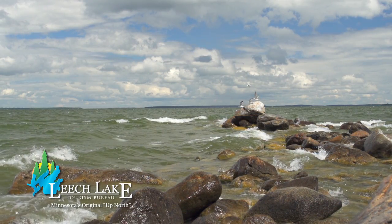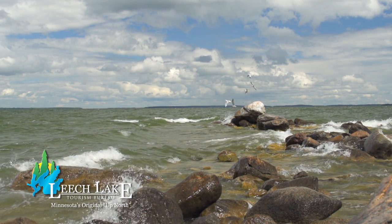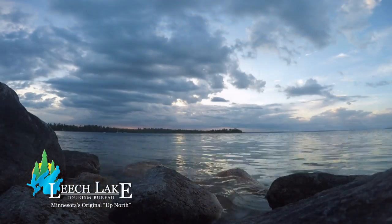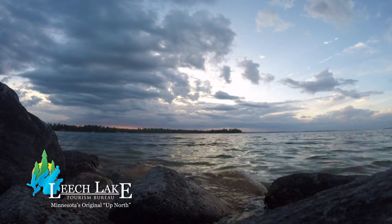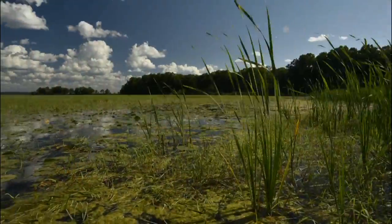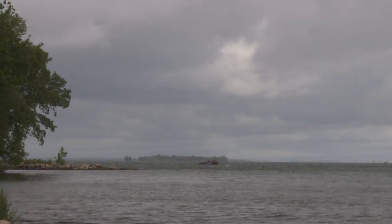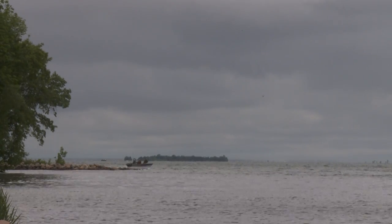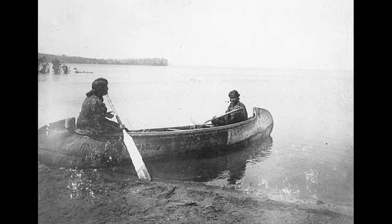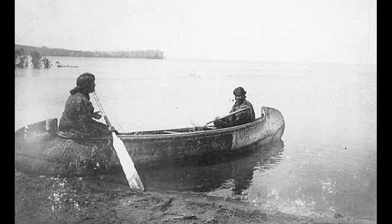Minnesota's Leech Lake has an intriguing history. Some 10,000 years ago, a glacier stopped at the western edge of an ancient valley. As a result, Minnesota would become home to over 10,000 lakes, including waters the Ojibwe people referred to as 'lake abundant with bloodsuckers.' In the early 1700s, the Leech Lake area was a battle site between the Ojibwe and Sioux, clashes that eventually pushed the Sioux west.